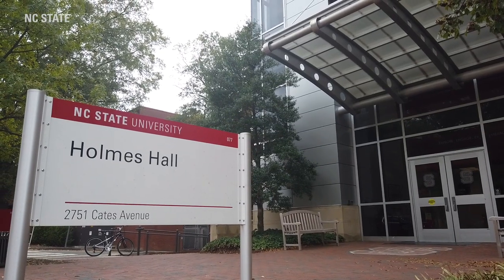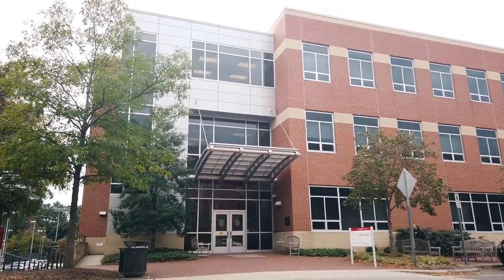We're now in front of Holmes Hall, which is named after Erwin Holmes, the first African American graduate from NC State University. Also in Holmes Hall is the Disability Resource Office, Study Abroad, as well as the Academic Advising Services, which supports students in the Exploratory Studies Village.